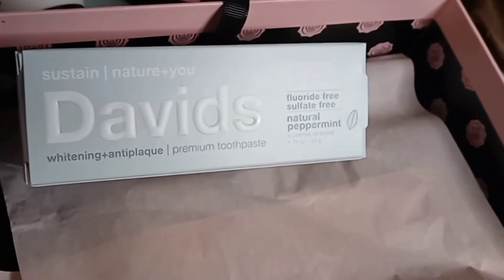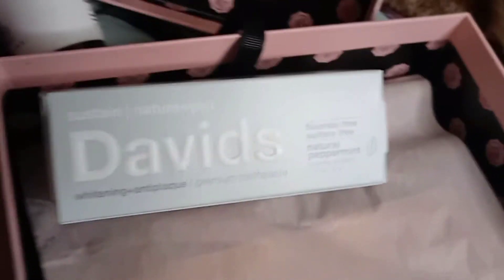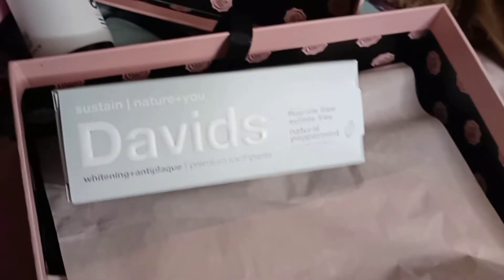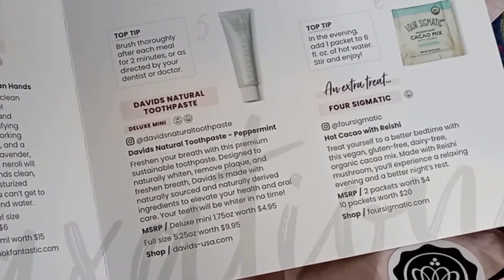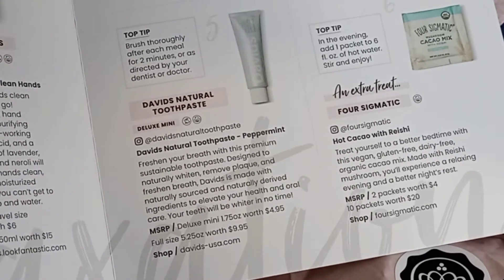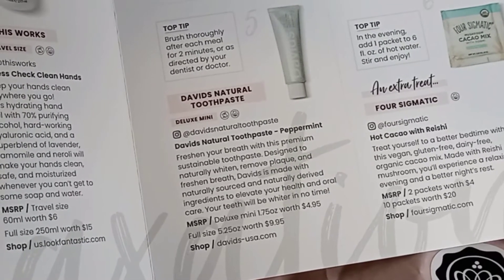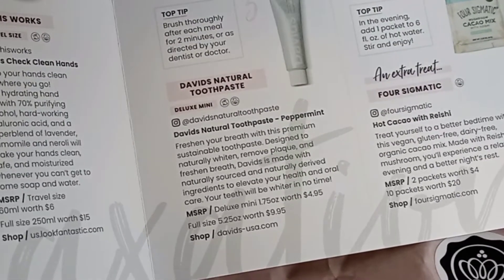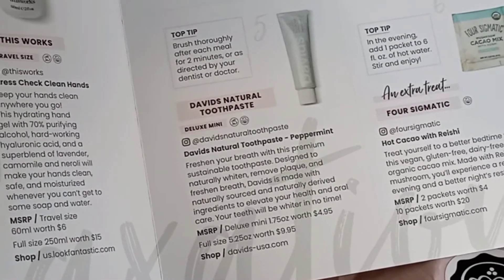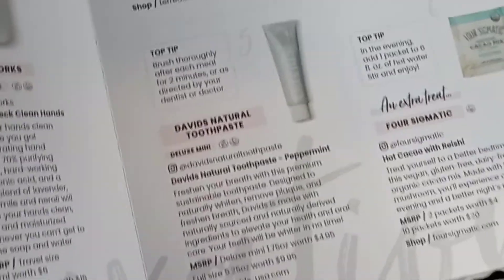This is Sustain Nature and You — David's Whitening and Anti-Plaque Premium Toothpaste. Fluoride-free and sulfate-free, and it's natural peppermint. Freshen your breath with this premium sustainable toothpaste. Designed to naturally whiten, remove plaque, and freshen breath, David's is made with naturally sourced and naturally derived ingredients to alleviate your health and oral care — your teeth will be whiter in no time. The deluxe mini is worth $4.95 and the full size is worth $9.95. Pro tip: brush thoroughly after each meal for two minutes, or as directed by your dentist or doctor.